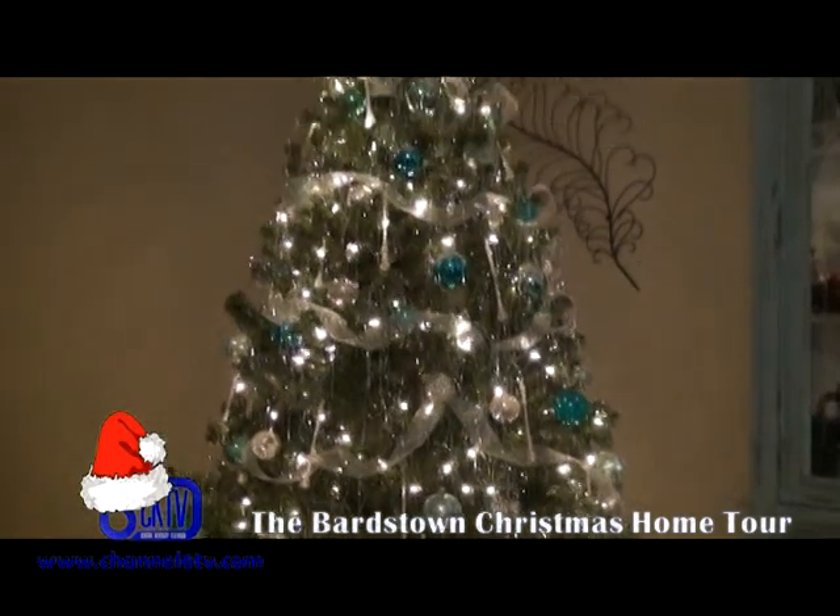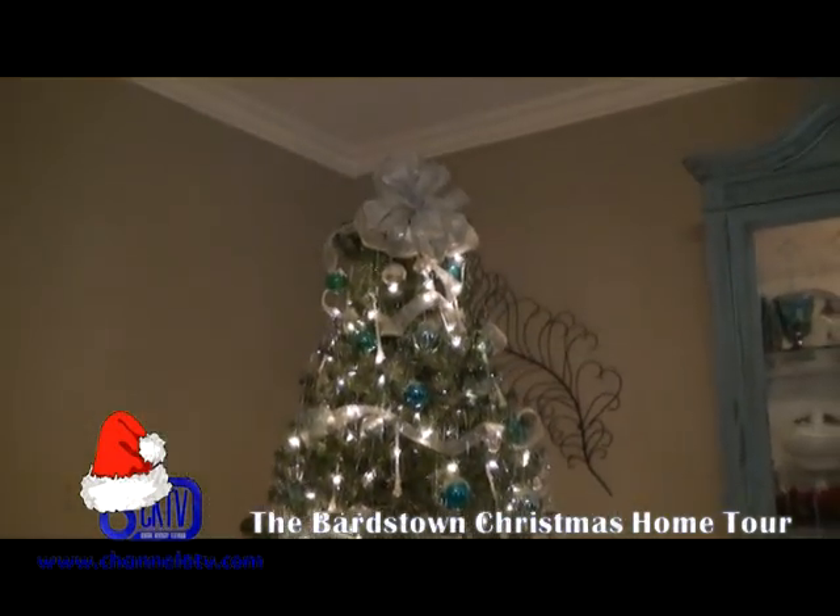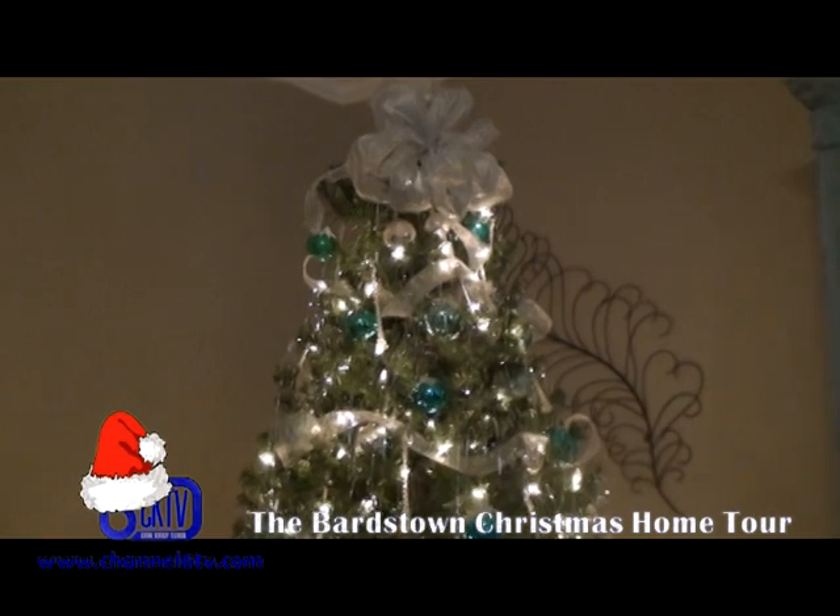The host compliments the unique tree skirt, saying it really sets the tree off nicely. Kelly says she loves tree skirts — it's kind of like earrings for a tree.